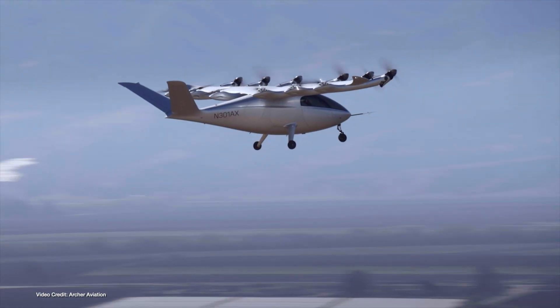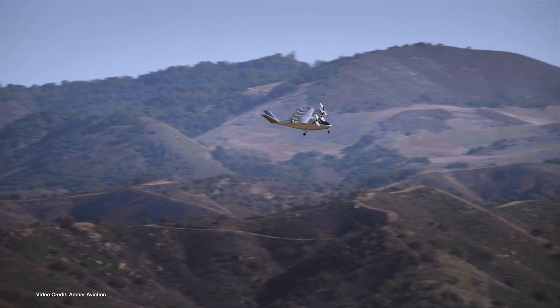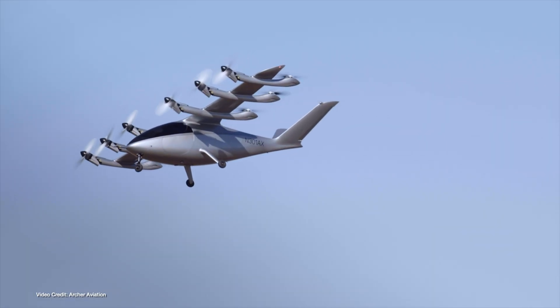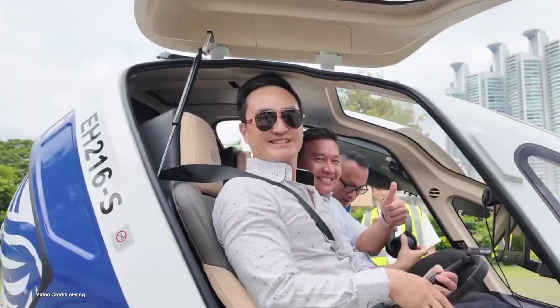Not so long ago, the concept of electric vertical takeoff and landing aircraft was honestly something of a pipe dream, something you really only saw in sci-fi. In the last few years though, fiction has become reality thanks to increasingly efficient batteries and motors, and we've already seen plenty of eVTOL companies execute demonstration flights at various locations around the world. This week, Chinese firm Ehang carried out some test flights with a difference, taking off and landing with passengers on board for the very first time.